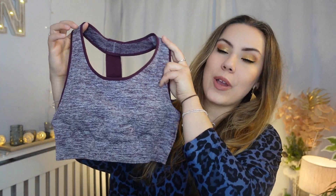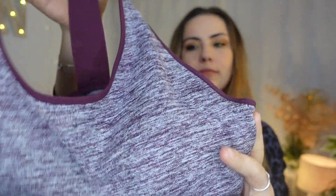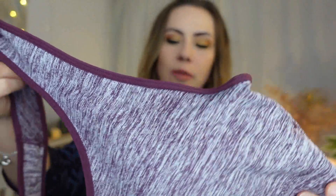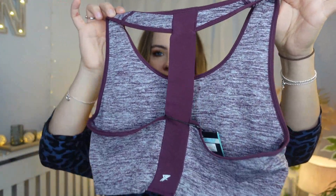First up we have this lovely sports bra — I was really attracted to this. I love, love, love the colour, but I also really love this nice gradient running all the way through it. It also has really nice burgundy piping, and this is the back — it's got like one strap running around the centre. I feel like that's a really flattering back. It also has a nice padding to it.